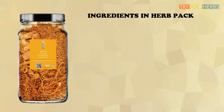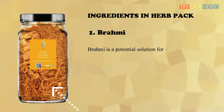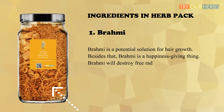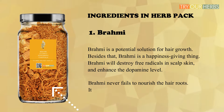Before cooking, let us make a brief acquaintance of the ingredients. You will get all the details in the hair pack webpage — the link is in the description below. The first and most important ingredient in the combination herb pack is brahmi. Brahmi is a potential solution for hair growth, and it is also a happiness-giving herb that enhances dopamine levels and destroys free radicals in the scalp skin.